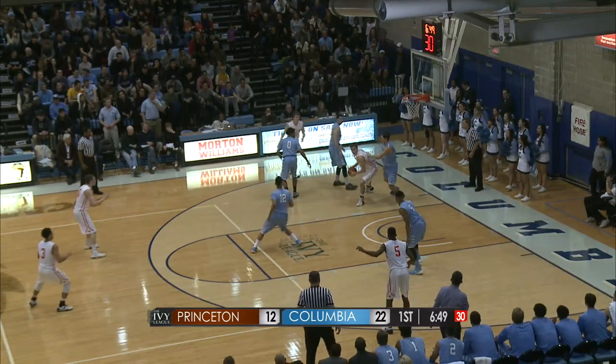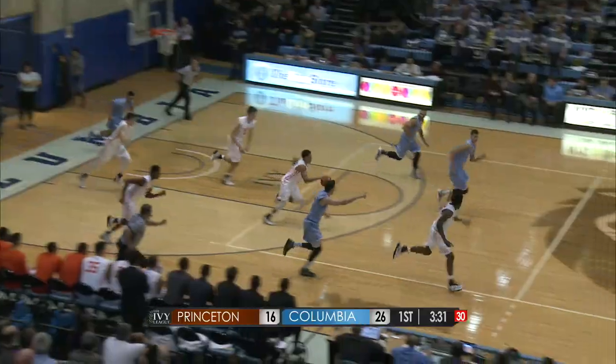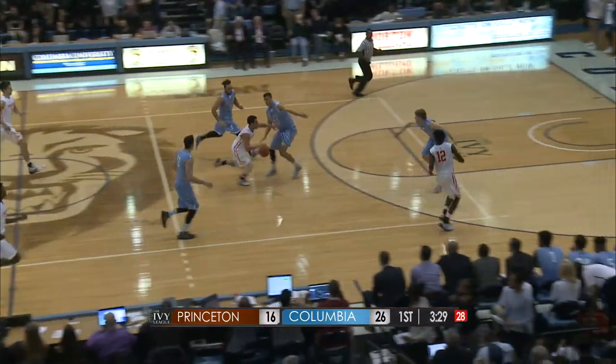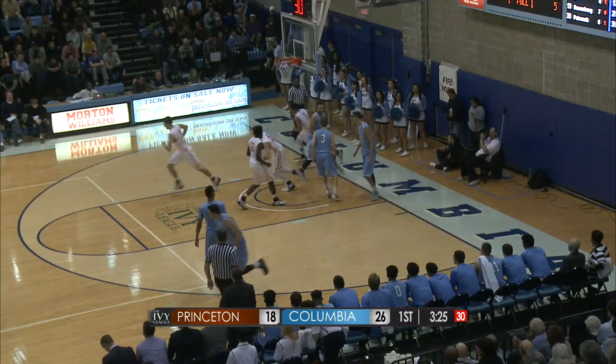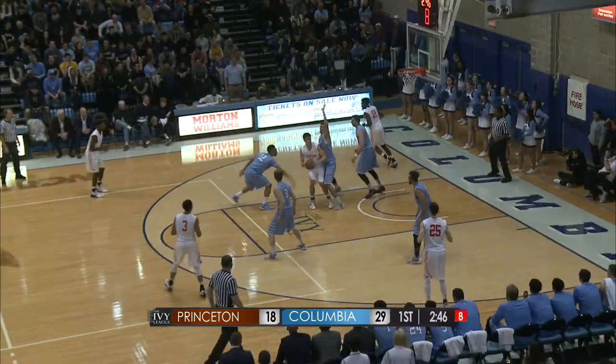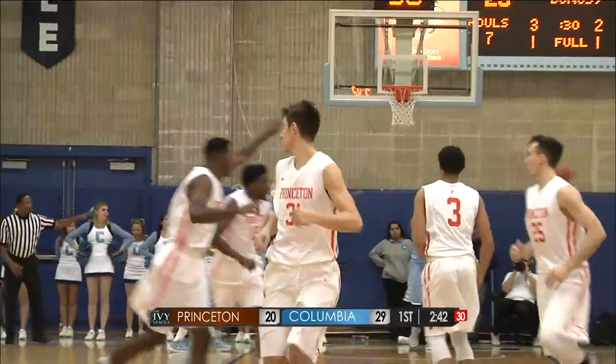Another offensive rebound from Miller — puts it up and in! Boy, if they didn't have Pete Miller... A foul didn't get called, and now Princeton on the break as Kennedy takes it all the way and puts it in. Good again — it's Miller in the paint, the half hook is good. He's got ten.